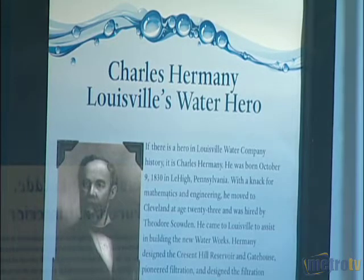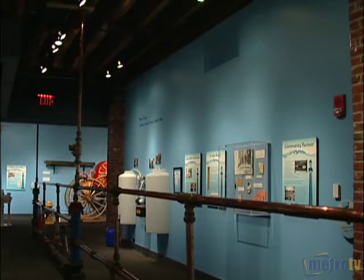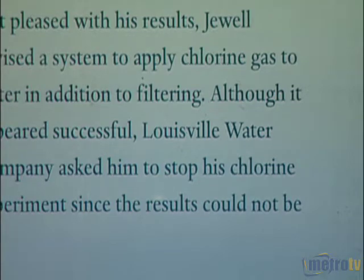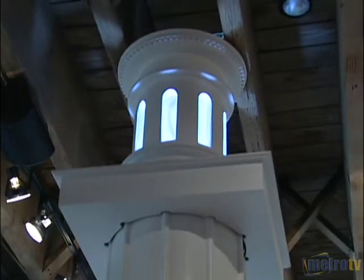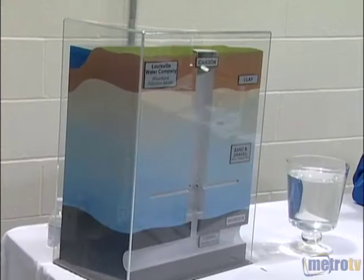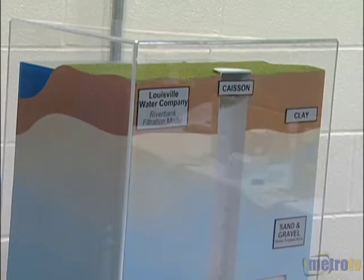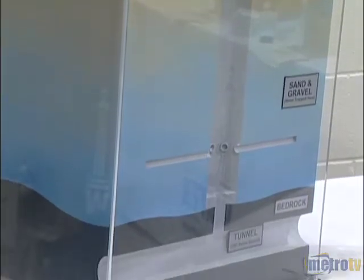Excerpts from renowned engineers like Charles Hermony and George Warren Fuller, who pioneered water filtration techniques, line the walls. We've had a number of amazing individuals come through the Louisville Water Company, and we have such a rich history of building infrastructure that will last. More modern groundbreaking technology like the Riverbank Filtration Project is also described — a hole is dug very deep below the surface to a water source, and the earth purifies the water as it's pumped through layers of clay and sediment. That treatment process produces water of similar quality as the full treatment process, with the exception of adding a chemical disinfectant. It's a pretty effective, green, natural treatment process.